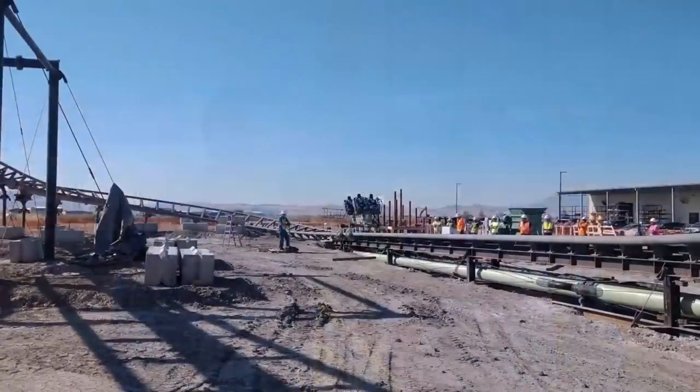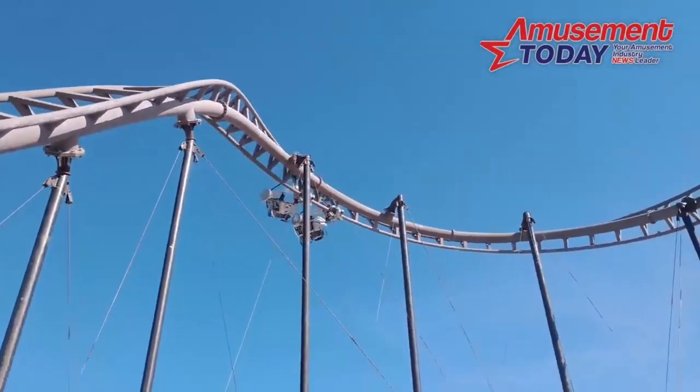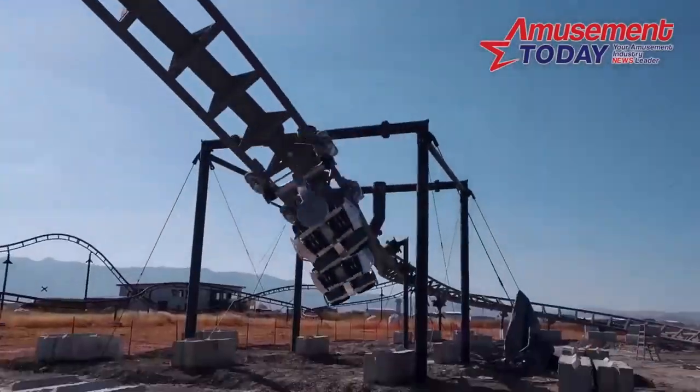Welcome back to another video everyone. I'm going to be discussing a brand new concept just unveiled by S&S Sansei, the same amusement ride firm behind this year's Steel Curtain and MaxForce roller coasters, the former having won Best New Ride of 2019 at Amusement Today's Golden Ticket Awards.